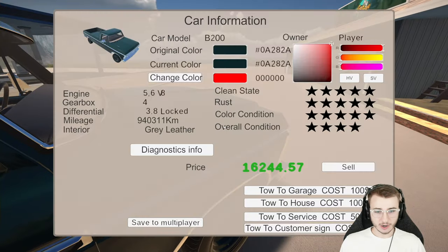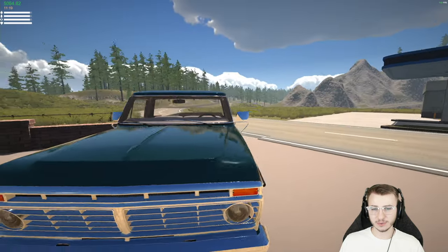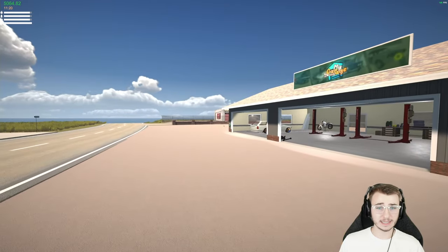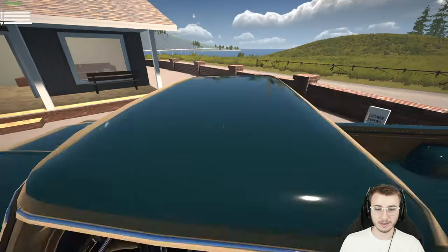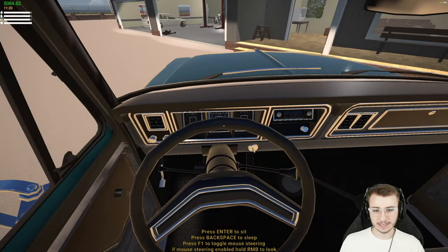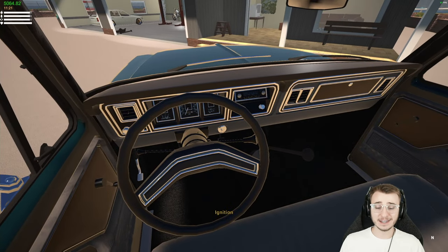To start our quest for a single cab short bed pickup truck, the first thing we need to do is sell this. If I remember right, we should be able to get more money if we drive this down to the big dealership in town, not the one just down the road from us. So let's hop in, fire her up, and start heading that way.